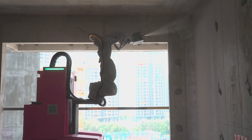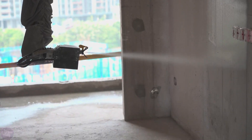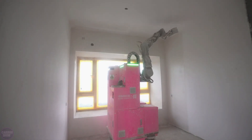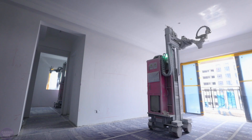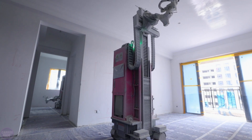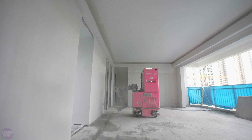Machines for applying putty that significantly simplify and speed up the process of plastering walls. These machines are used for both interior and exterior walls, ensuring a smooth and high quality finish. The robots automatically apply putty to the wall surface, reducing time and effort compared to manual methods. They can use various materials such as gypsum and cement mortar.